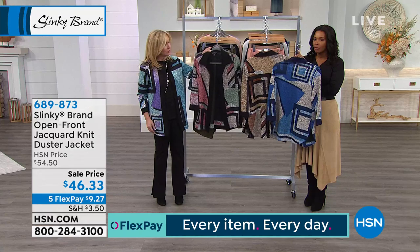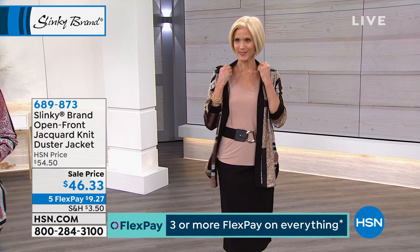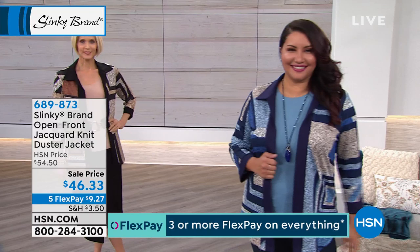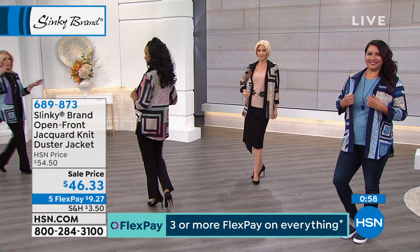Sometimes we do go into our closet and we're just bored with everything. It just needs something. When you look at this, you're finding a little bit of excitement in an otherwise all-solid or all-one-color wardrobe. Whether it's with jeans, a pant, or a skirt, it can work. Five flex of $9 to get these home.